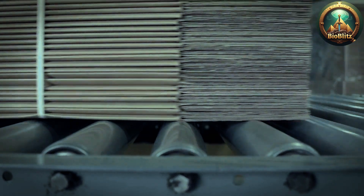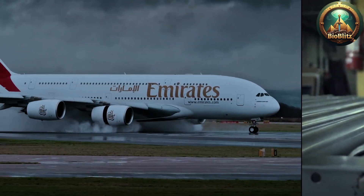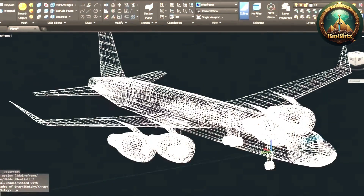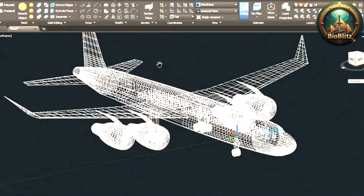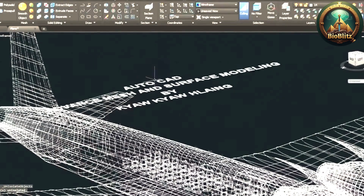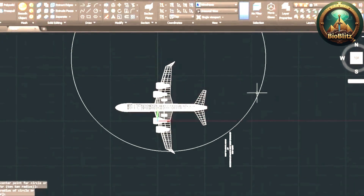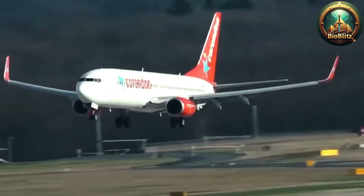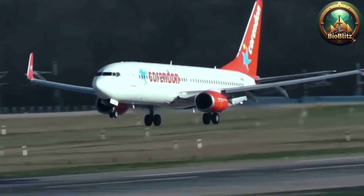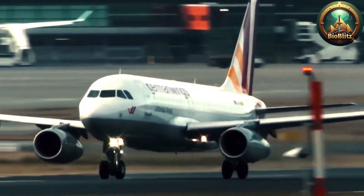Meanwhile, engines — arguably the most critical component — are built in specialized facilities, often involving the assembly of hundreds of parts, from turbines and compressors to combustion chambers and exhaust systems, all designed for optimal thrust, fuel efficiency, and reliability. These engines undergo extensive testing, including static tests where they are run at full power for hours to verify durability, and flight tests once mounted on the aircraft.